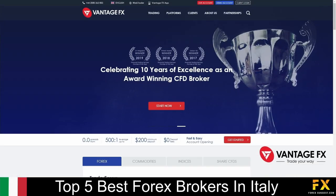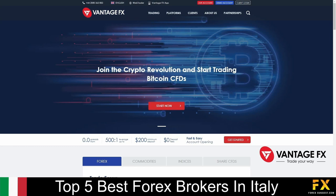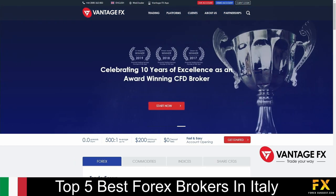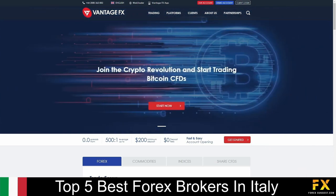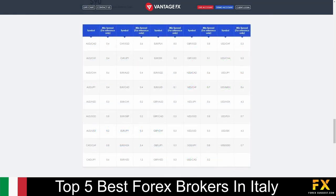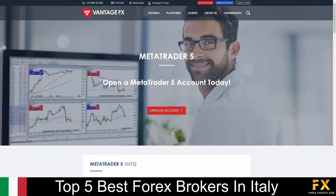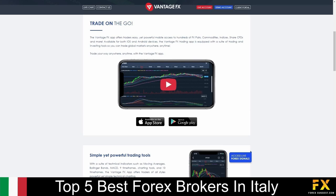Vantage FX is a transparent and secure broker, regulated with the ASIC and FINMA. With Vantage FX, traders receive constant support through TeamViewer, fast and easy account opening, access to a range of features such as the ChartIQ platform, ZuluTrade for social trading, and more. Vantage FX specializes and provides services in trading through Forex, Indices, Energies, Soft Commodities, Precious Metals, and Share CFDs. Available platforms are supported on MetaTrader 4, MetaTrader 5, ZuluTrade, as well as the Vantage FX mobile application, which is supported on Android, iOS, and Windows operating systems.